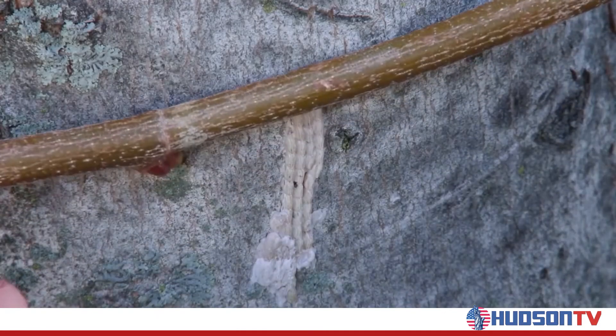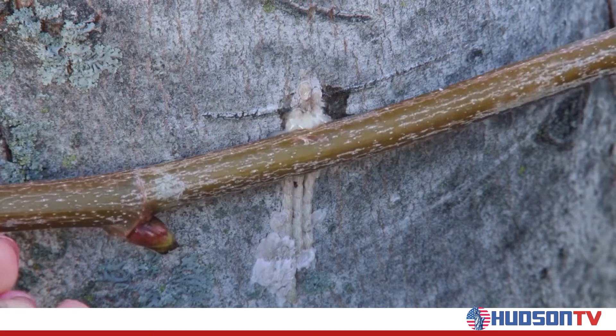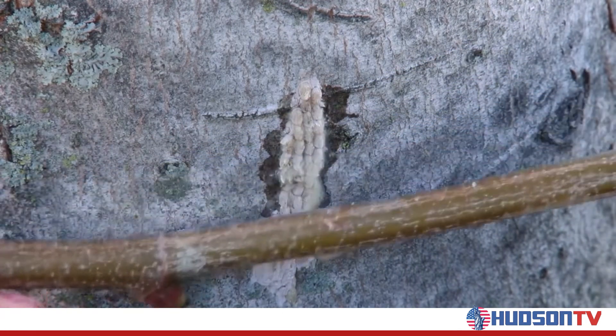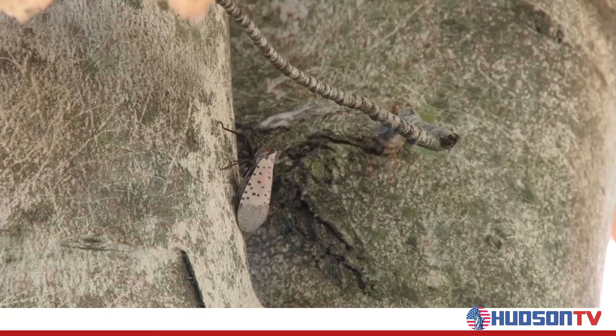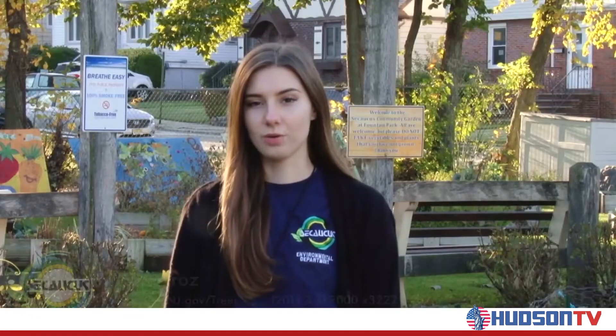To remove them, you can crush the eggs with a stick, making sure all of the cells in the egg masses are destroyed, or scrape them off into a plastic bag filled with isopropyl alcohol. It's important to destroy as many egg masses as we can before they're set to hatch in the spring. Any questions or spotted lanternfly eggs on your tree, call me or go to secaucusnj.gov/trees.